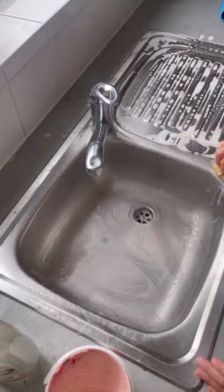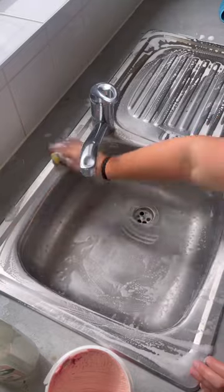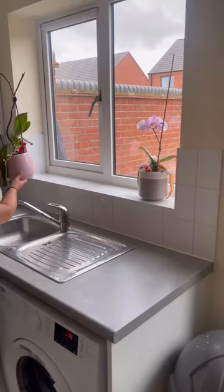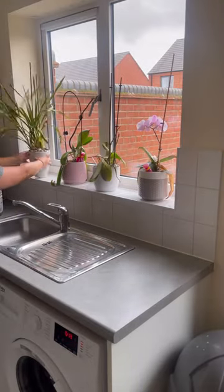Oh, what I'd give to be tall some days. But I've got it done now and that's the main thing, and it is looking so much more light and spacious. And if you've been putting something off, I hope this gave you some motivation today.